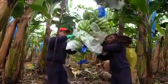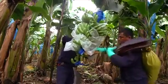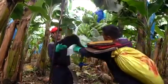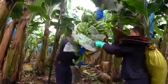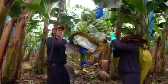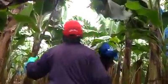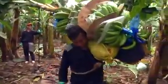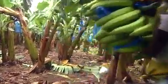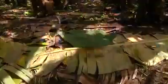Bananas are harvested while they are still green so they can ripen to perfection just as they reach consumers. First, protective foam padding is inserted to safeguard the sensitive banana hands from spotting and other skin damage. The entire stem is cut off with a machete onto the waiting shoulders of a bananero wearing a protective pad. The leaves of the harvested mother plant are cut off, and the remaining stock provides nutrients to the new daughter plant.